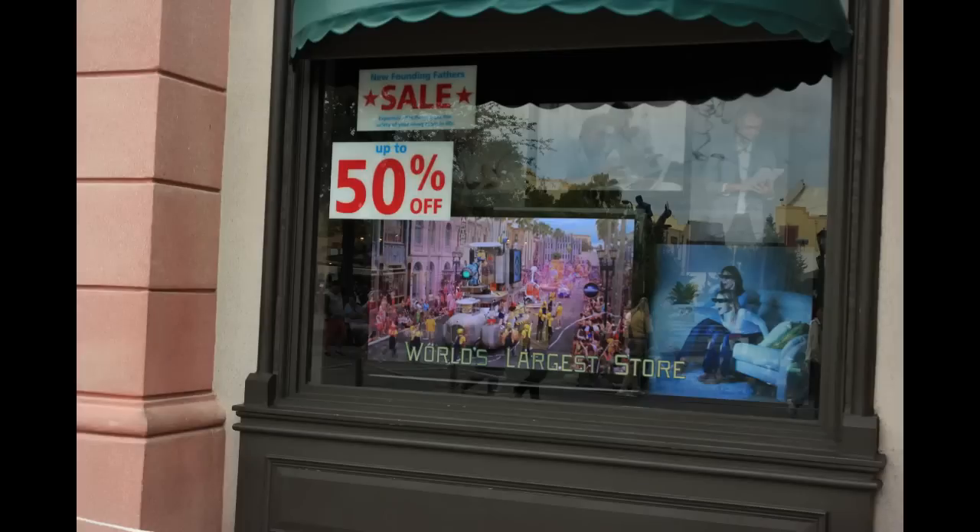The last thing I wanted to show you in Universal was these television screens over here in the Macy's building. They have advertisements playing on these TV screens — these TV screens were never here before Halloween Horror Nights. For Horror Nights, they were just playing false news footage for the Purge Scare Zone. So they decided to keep some of these TVs in here and just play Universal advertisements, which was kind of interesting — playing Universal ads within Universal.